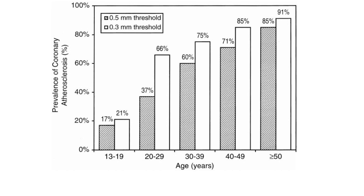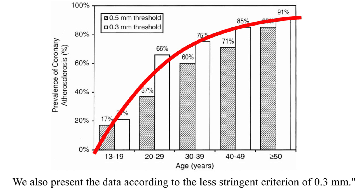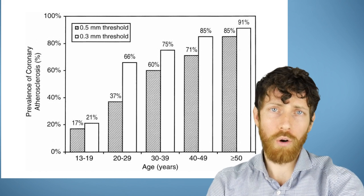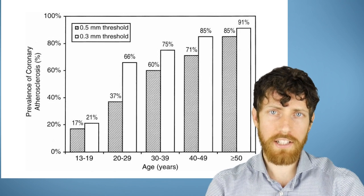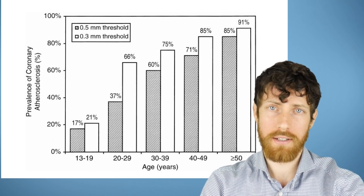If you have no symptoms and live in the Western world, this chart might be the best representation of whether or not you have atherosclerosis. The darker bar at the 0.5 millimeter threshold indicates atherosclerosis; the lighter one at 0.3 millimeters means possible atherosclerosis. Over one-third of people in their 20s had coronary atherosclerosis. And keep in mind, we are talking about those large heart arteries — not the micro-architecture of the clitoris.